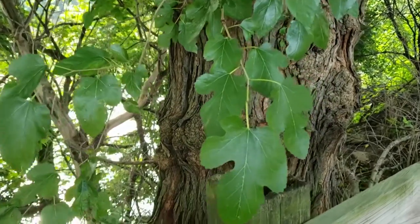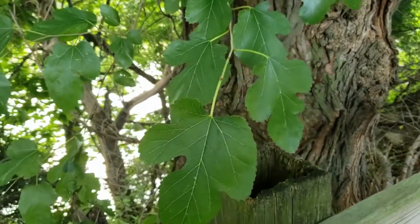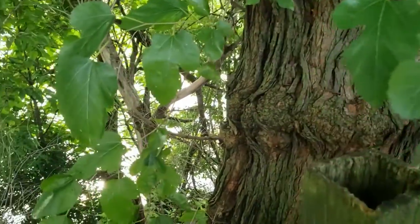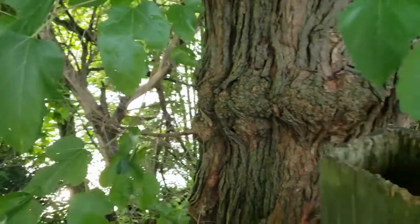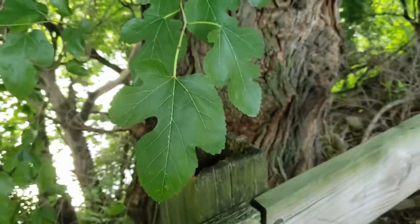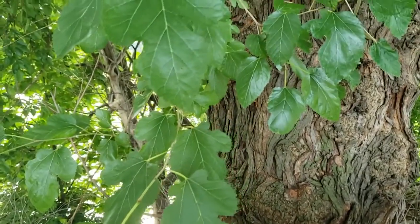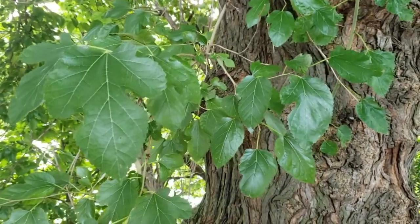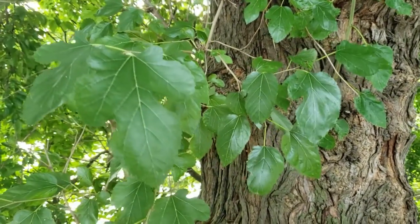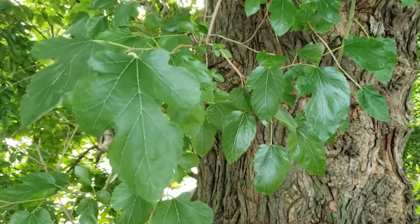White mulberry has alternate leaf arrangement, simple leaves, and the leaves are variable — we may have some leaves that have no lobes, and other leaves that have multiple lobes, so we see quite a bit of variation, very much like sassafras. Also, you'll notice the surface of the leaves are quite shiny. This is a very good characteristic to separate this mulberry from our native mulberry, which is red mulberry.